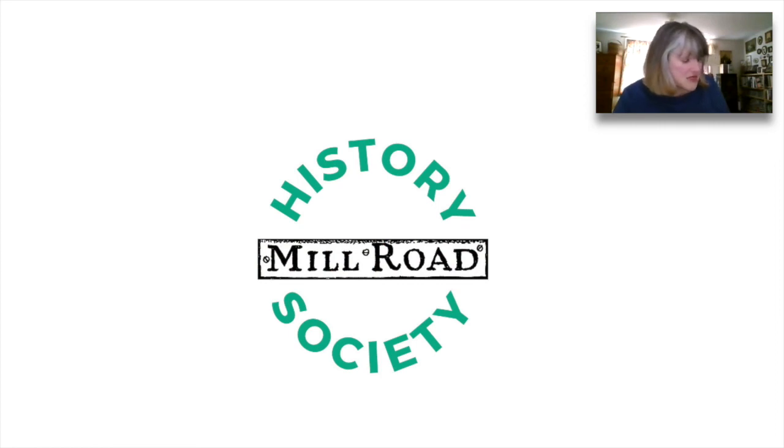The Mill Road History Society uses the building for committee meetings, talks and workshops. We look forward to seeing you all there again one day soon.